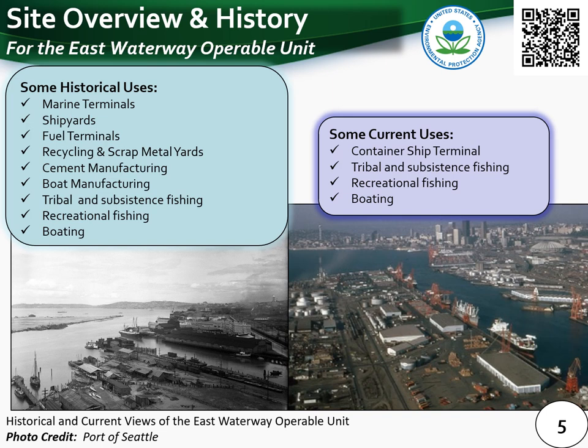Over the past hundred years the East Waterway has been modified to support urban and industrial development. Changes include controlling water flow, constructing Harbor Island in the early 1900s, deepening the channel, shoreline modifications, intertidal habitat loss, and installation of riprap pier aprons and sheet pile walls. Historical activities along the East Waterway have included marine terminals, shipyards, bulk fuel terminals, recycling and scrap metal yards, cement manufacturing, log handling, small boat marinas, and boat manufacturing and repair. These previous commercial and industrial operations contaminated soil, groundwater, and sediment. Today the East Waterway remains an active industrial waterway used primarily for container loading and transport.